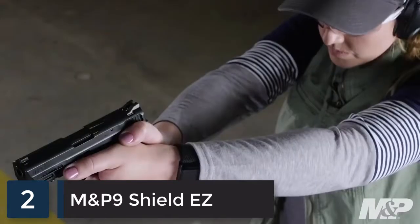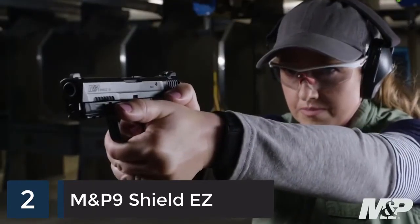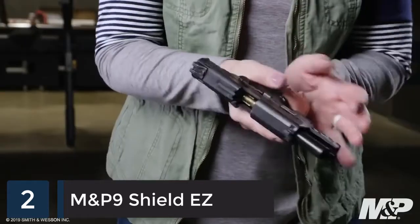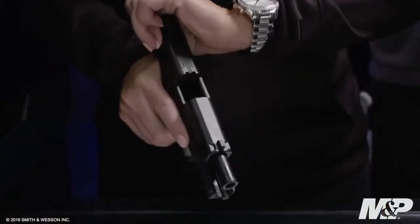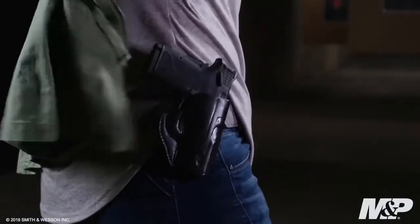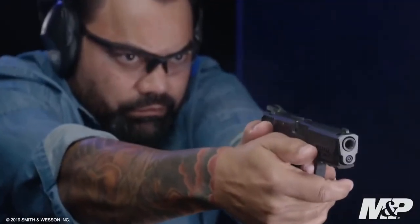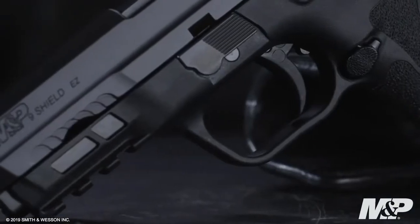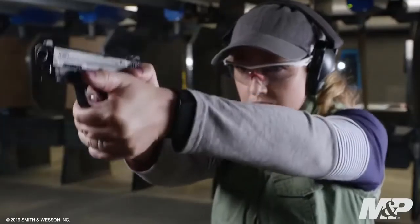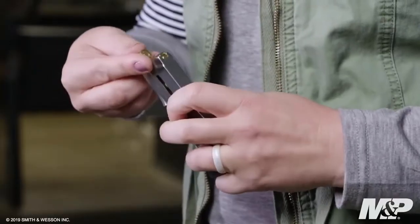You asked and M&P is delivering with the new 9 millimeter Shield EZ. All the features you love in the EZ lineup, now in 9 millimeter. The standout feature is how easy it is to rack — the tapered slide combined with slide serrations makes it almost effortless to operate. Compact, light, and slim with single-stack mag capacity, it's easy to carry. It features a one-piece trigger that is crisp and light, an 18-degree grip angle, and grip texture all the way around.